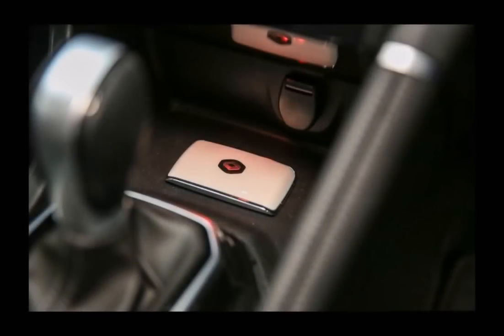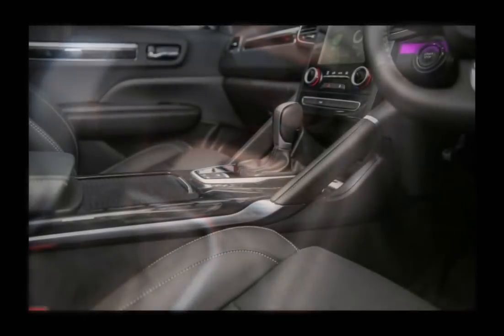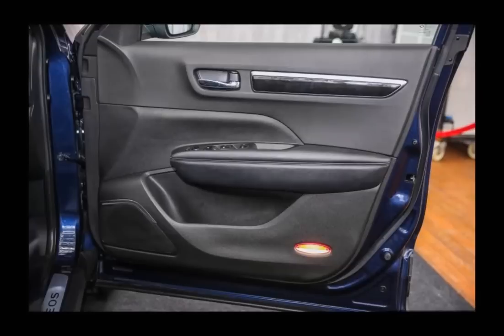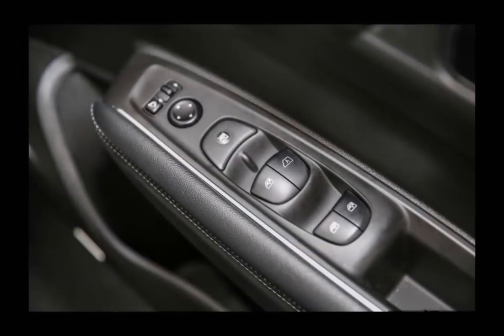Other features include one-touch easy-folding rear seats with a 60/40 split, leather upholstery, electronic parking brake, rear USB charging ports, and dual-zone automatic climate control with rear aircon vents. The Bose sound system seen in this preview car won't be offered when the car is officially launched here. Instead, you'll get an 8-speaker Arkamys 3D sound system.